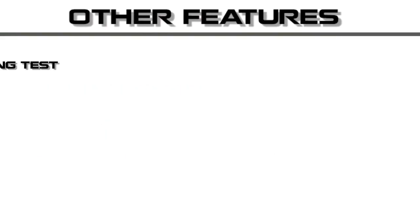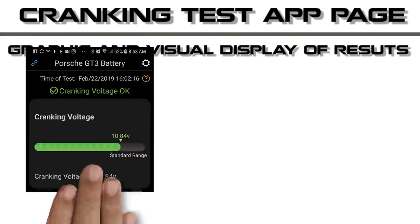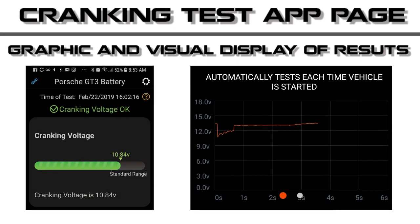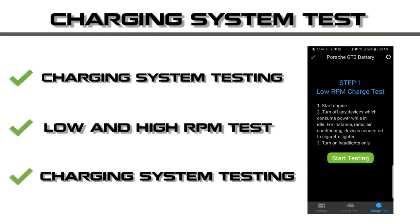The Battery Tracker does two other functions: a cranking test and a charging system test. The cranking test allows the user to see how low the voltage goes during a start attempt. This data can be useful to determine if the battery is struggling or getting old. The charging test will check that the charging system is functioning and give a basic report on the system to inform whether the battery is being charged.